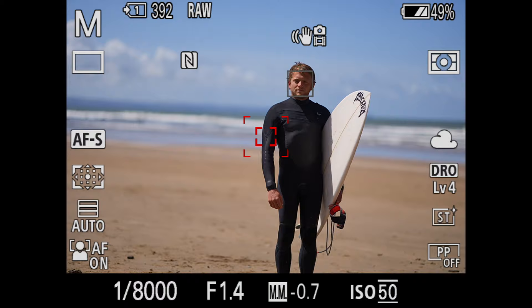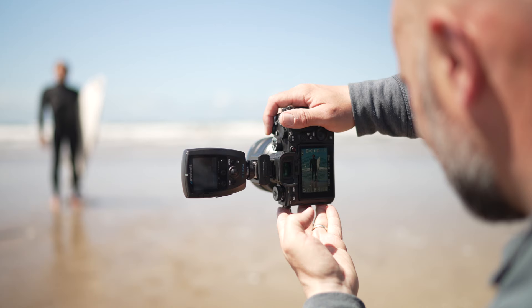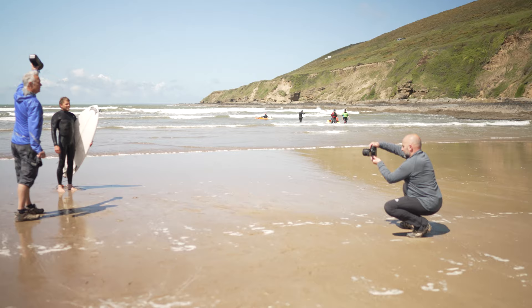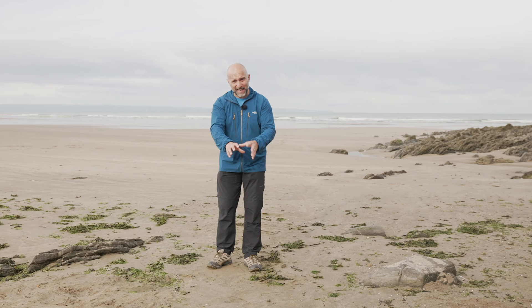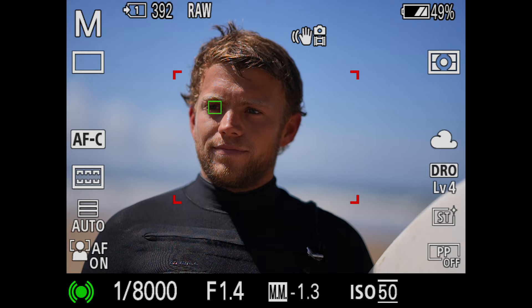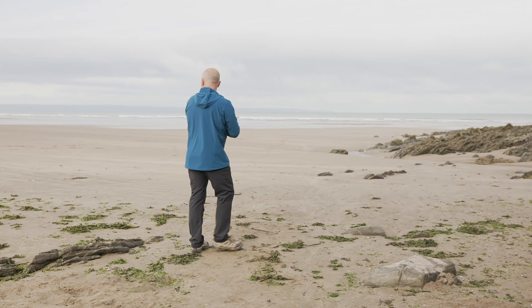Using the rear screen — I don't tend to look through the viewfinder, I use the screen a lot — I was holding the camera low down to get the right angle up. Having that tilt screen to see what I'm doing was a huge help. There was still light on the screen so it wasn't totally easy to see everything, but I could see the outline of Jack and I knew the camera was locked onto him — the face tracking and eye focus absolutely nailed it.